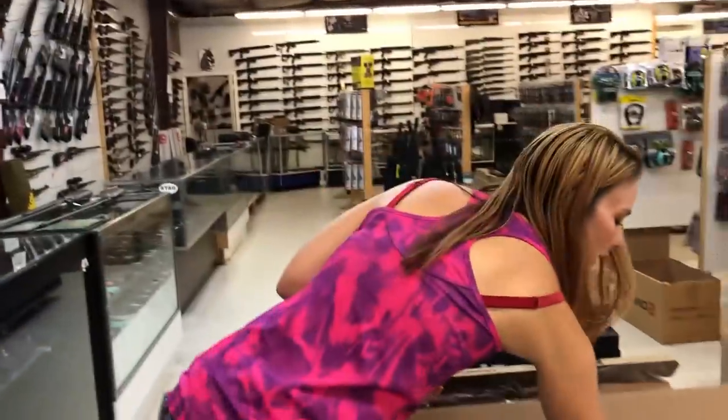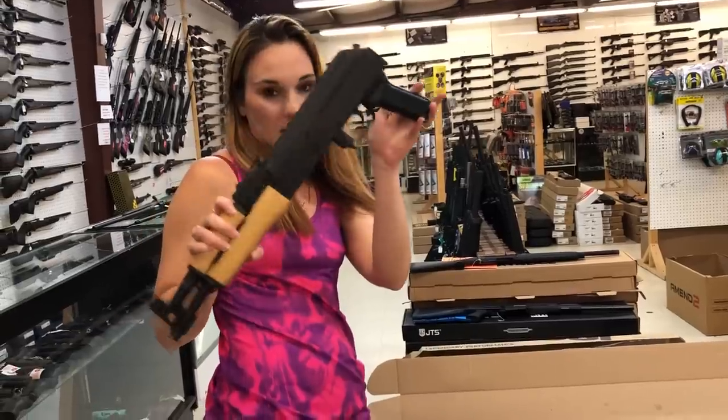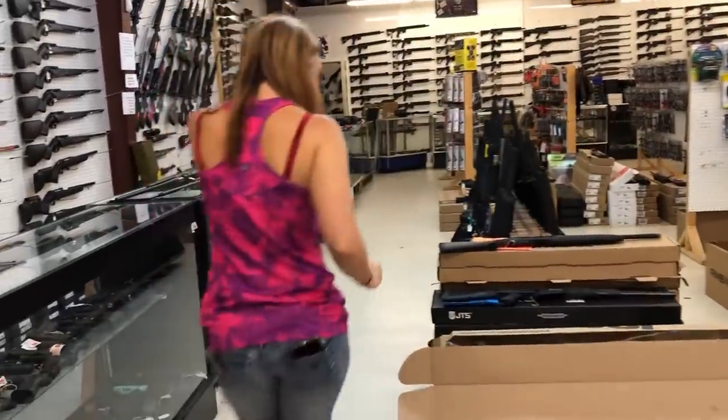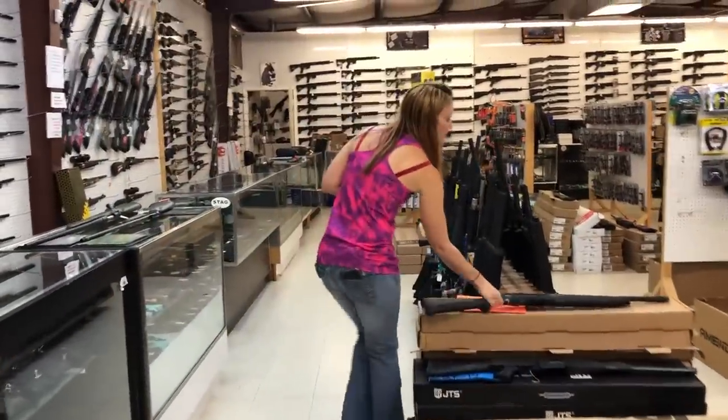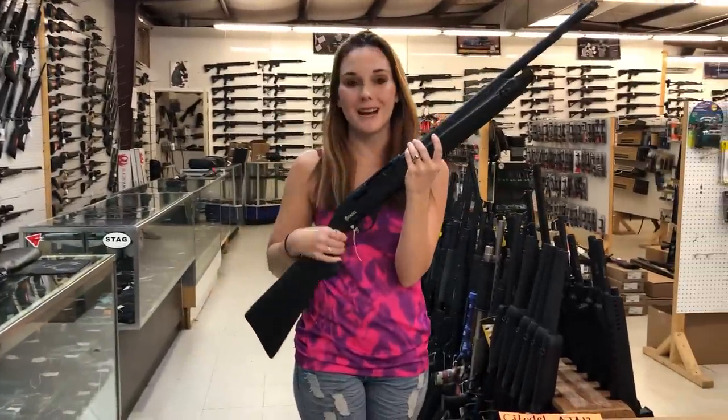For my new stuff, we got mini Draco 7.62x39 and full-size Draco 7.62x39 — they are going to be $850. Semi-automatic Citadel 12 gauge, they're only $295 right now.